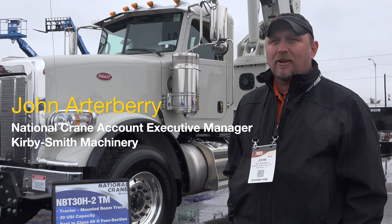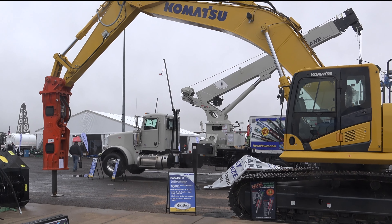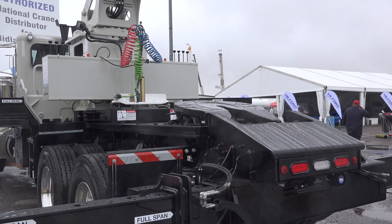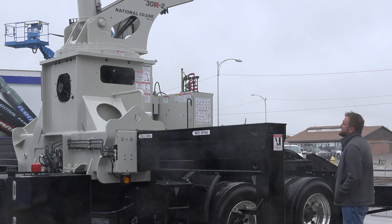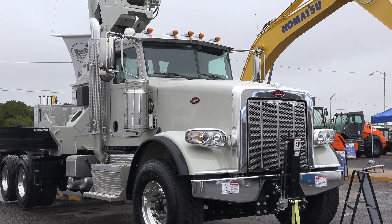It's National Crane's first 30-ton crane in a tractor mount configuration. It has 69 feet of boom and we've put it on a Federal Bridge Legal Peterbilt 367 severe duty Class 8 chassis. It's got to where you can actually pull a trailer with it. That's a first for National, and this is actually the first machine that they've had in the area like that.